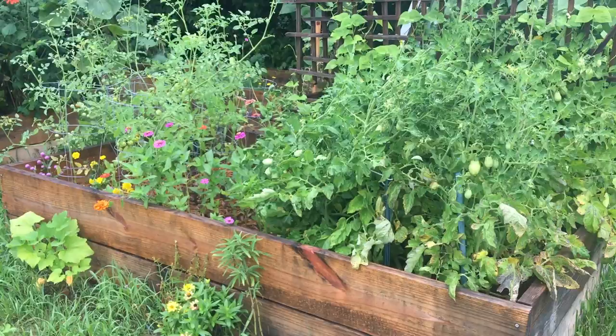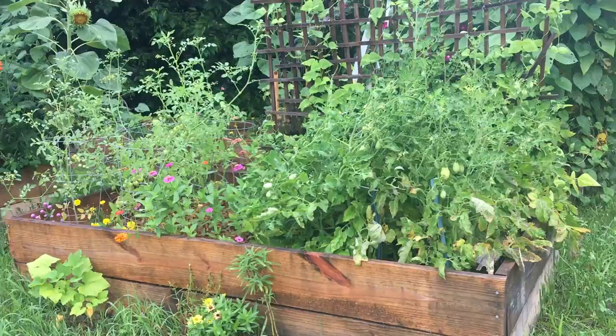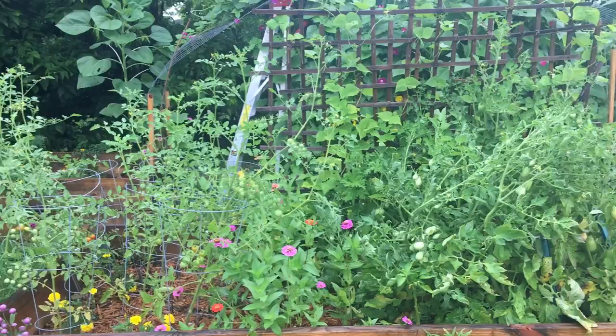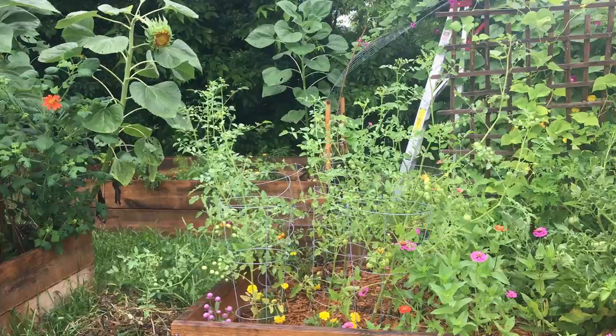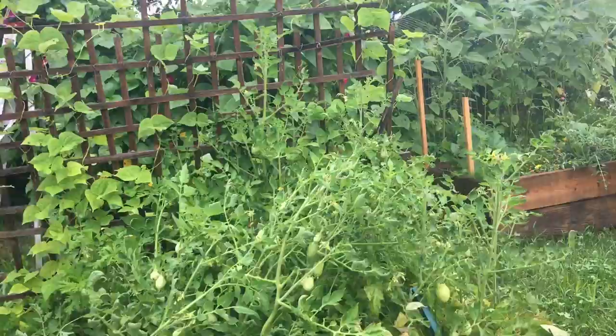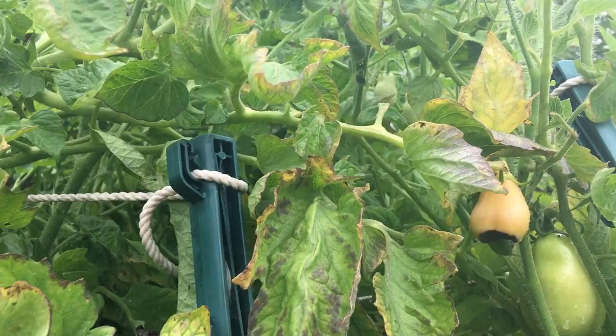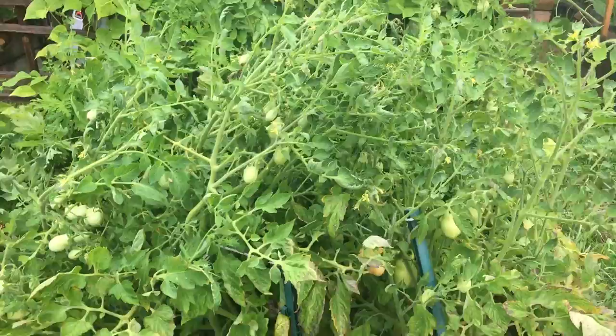This one is the tomato bed — it is Roma tomatoes. There are peppers in here but they've been overtaken by the giant Roma tomato plants. There are also cherry tomatoes, which we've harvested quite a few of. The Romas have had this disease — blossom rot, I think is what my mom called it. I've been trying to cut the bad tomatoes off so all the energy doesn't go into them.